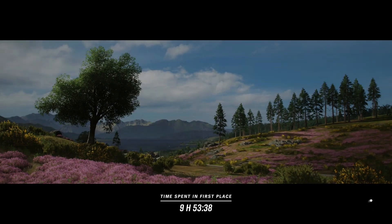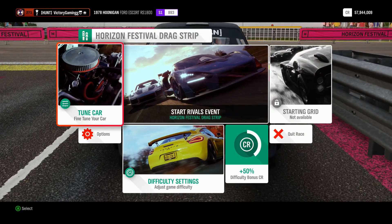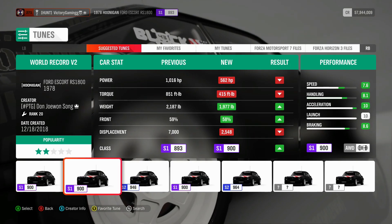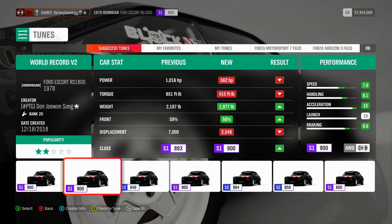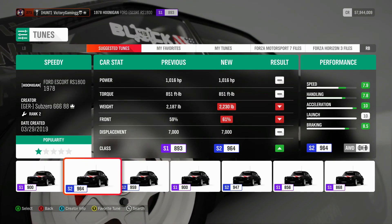We're going to download a tune, because what I've learned is that I'm just really bad at this. All right, store, download. S1, Gymkhana, World Record, V2, Drift Rally.